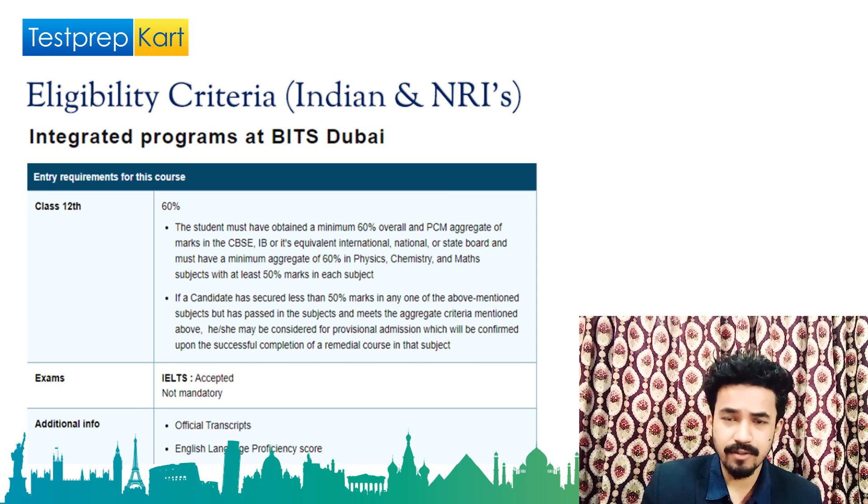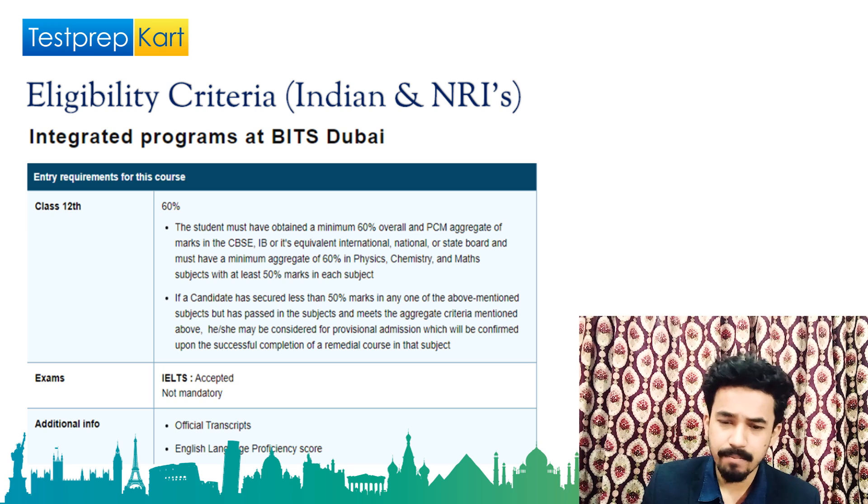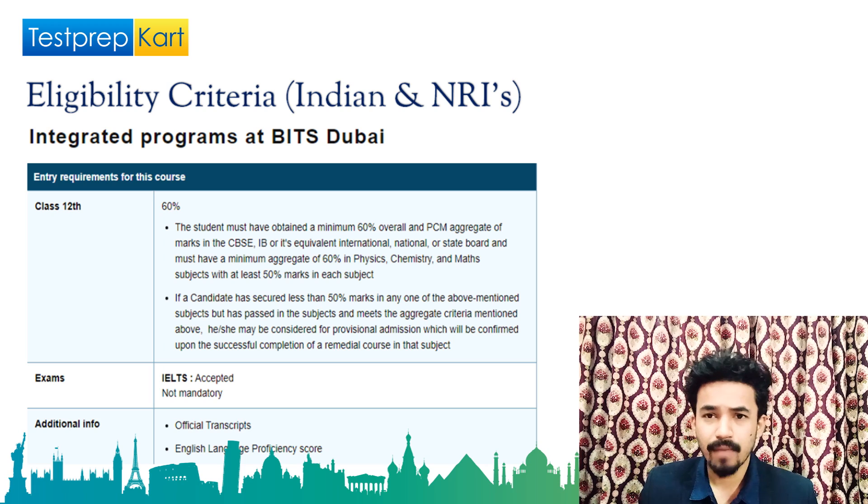For eligibility there are three things to keep in mind. First, class 12th — no matter which country you are from, whether it's CBSE, IB, international boards like Oxford or Edexcel, or state board. The criteria says the student must have obtained a minimum of 60 percent marks overall and a 60 percent aggregate in PCM — Physics, Chemistry and Mathematics — since these are science programs.